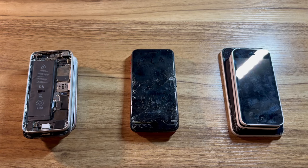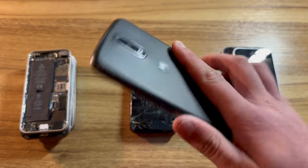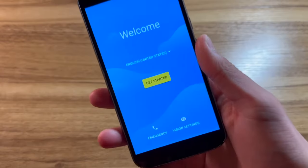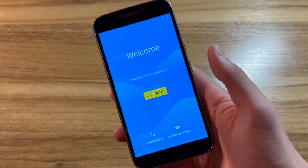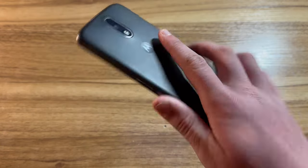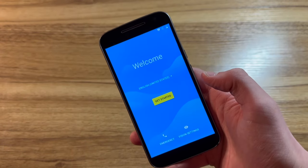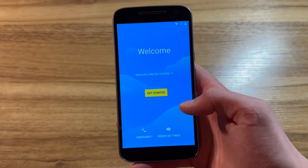One thing I think would be entertaining is bypassing the Google lock on this Moto G4. After about 15 or 20 minutes of messing around and figuring out how to do this, I figured out exactly how to get past the Google lock. This is not a tutorial, but you can follow along — I'm not going to be giving any detail.